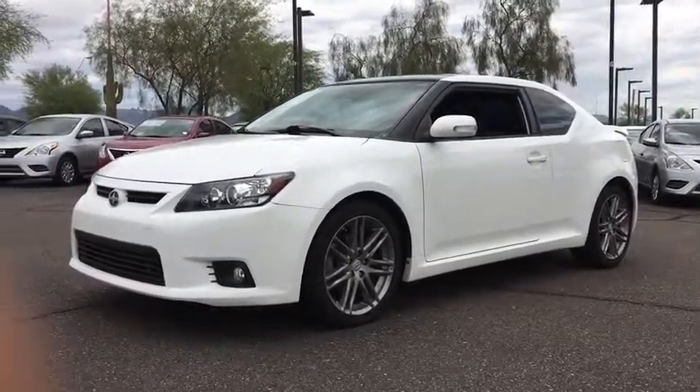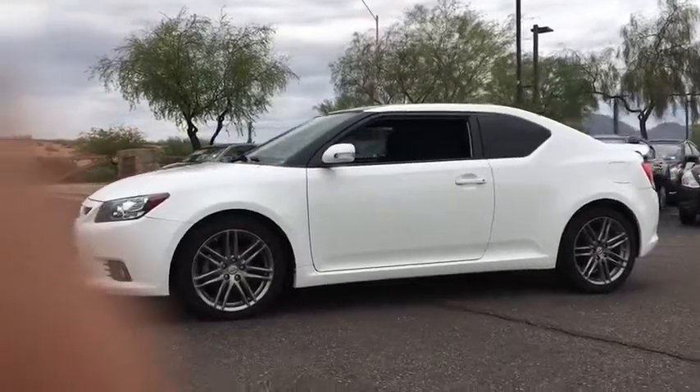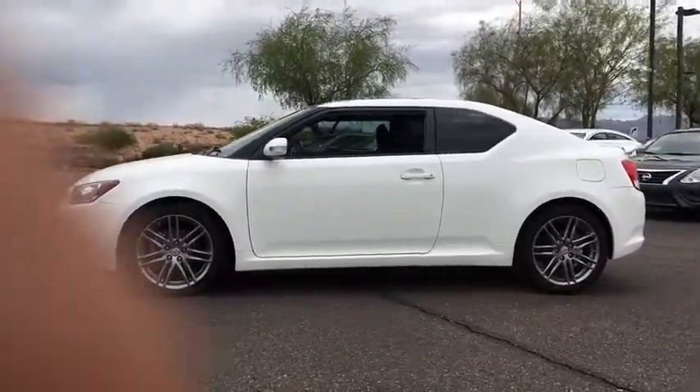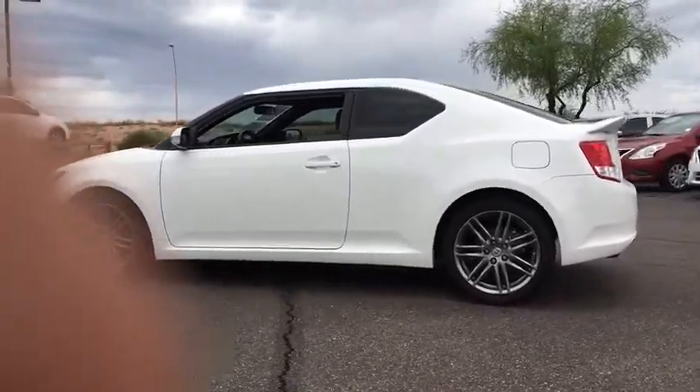The 2013 Scion TC. The Scion TC is powered by a spirited engine with a completely responsive handling system. This vehicle has less than 60,000 miles. Here are some of this vehicle's great options.